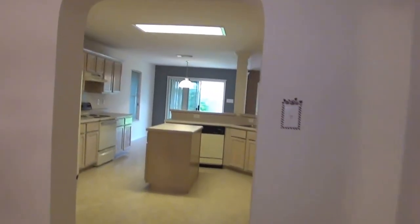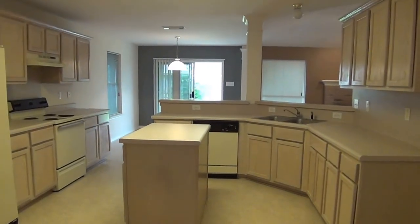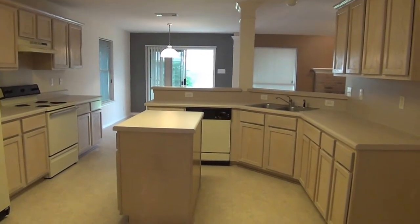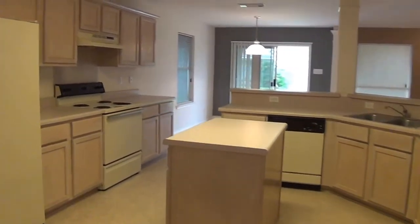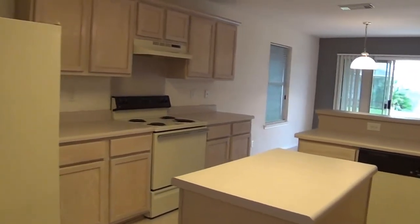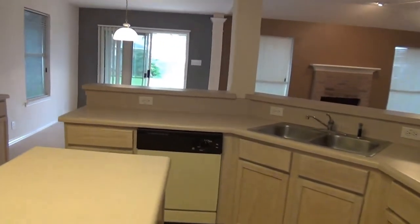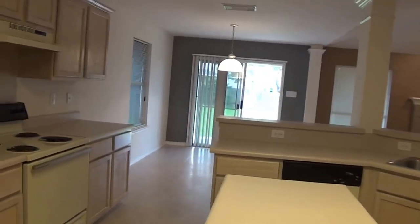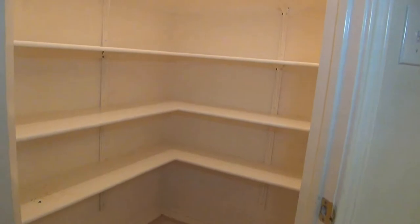We'll go straight on into the kitchen. Got an island kitchen — it's a big space, great if you have a big family or if you like to cook. A lot of counter space and cabinets. Comes with a refrigerator, the stove range, and the dishwasher. And the pantry — got plenty of shelf space in there.